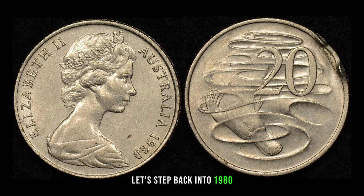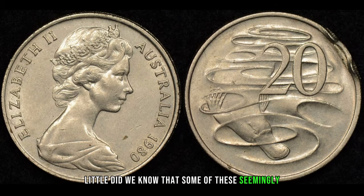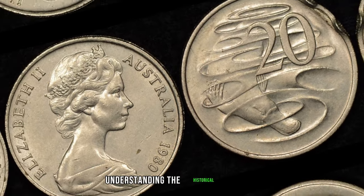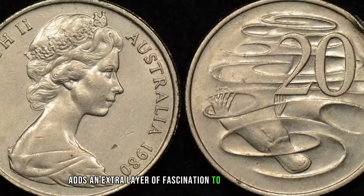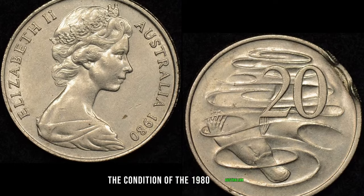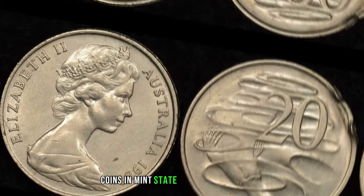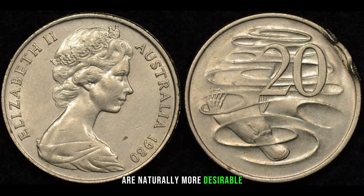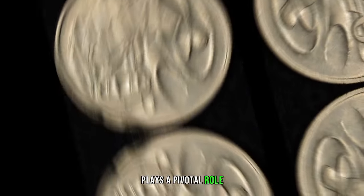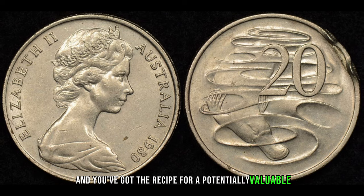Let's step back into 1980, the year these 20-cent coins were minted in Australia. Little did we know that some of these seemingly ordinary coins would evolve into prized possessions in the realm of numismatics. Understanding the historical context adds an extra layer of fascination to these hidden gems from down under. As with any collectible, the condition of the 1980 Australian 20-cent coin is crucial in determining its value. Coins in mint state or pristine condition are naturally more desirable. Rarity, influenced by factors like low mintages or unique errors, plays a pivotal role. Combine these with the growing demand among collectors, and you've got the recipe for a potentially valuable 20-cent coin.